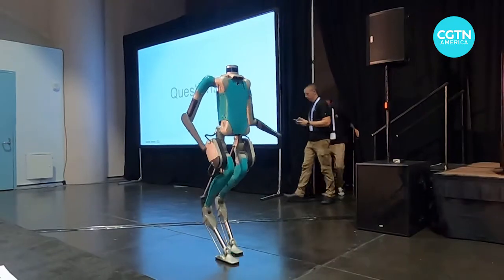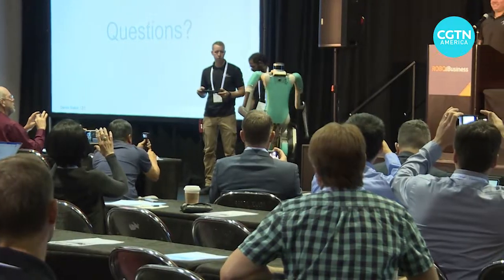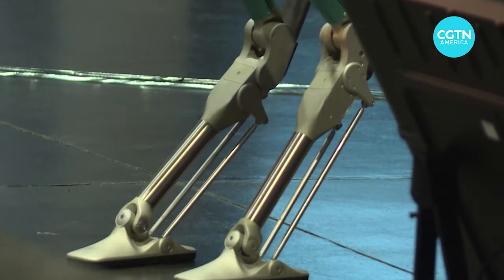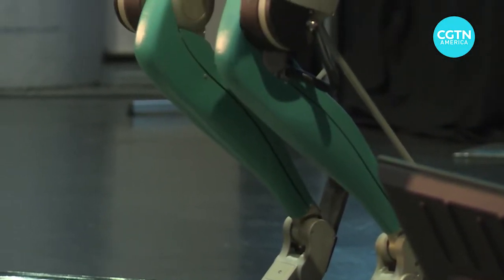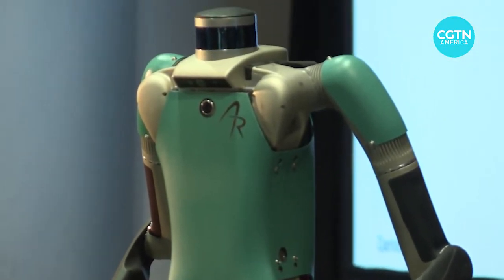At the show, there's one robot taking steps beyond the competition. Agility Robotics says Digit is the first bipedal robot to be carrying out real-world tasks. Agility says Digit is picking up loads and making deliveries at companies such as Ford Motors.